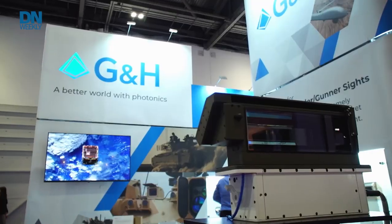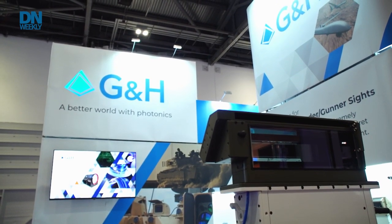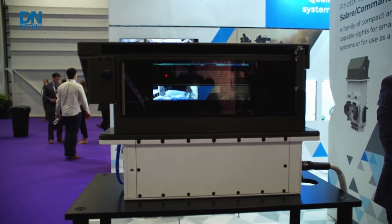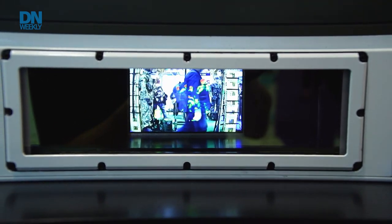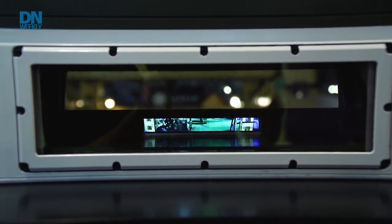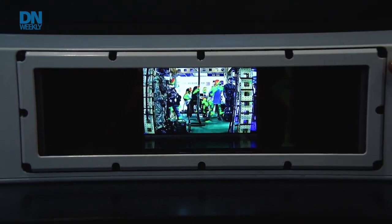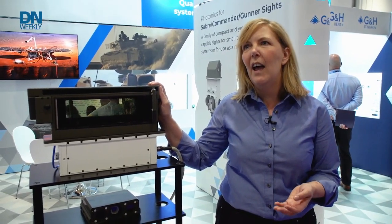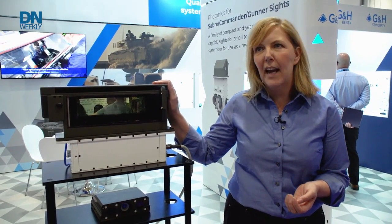This is the embedded image periscope. It combines digital technology and sensor-based situational awareness with a reversionary capability. Its main selling point is that in the event that power goes down in a vehicle, the crew can switch to just a normal direct view piece of glass, ensuring the crew are protected and can get out of a situation when they need to. On a day-to-day basis, it runs from a thermal camera and a day camera with an overlay on top, providing situational awareness and connection to reversing cameras and any other cameras on the vehicle.